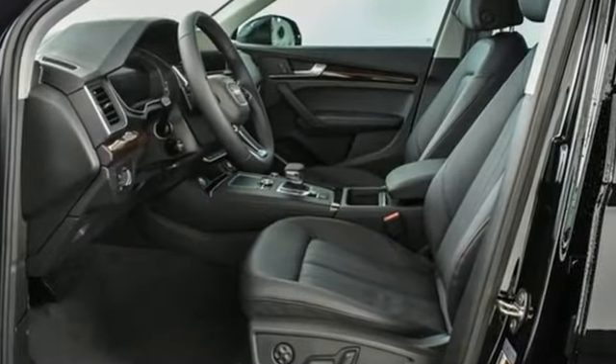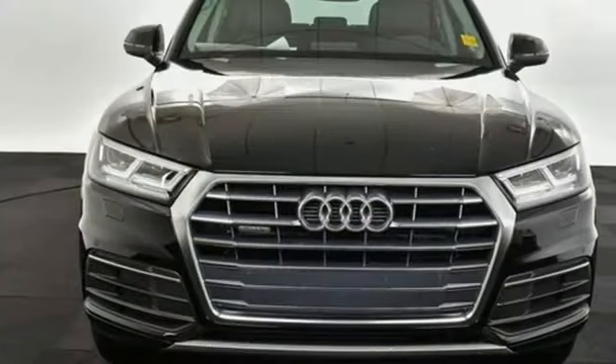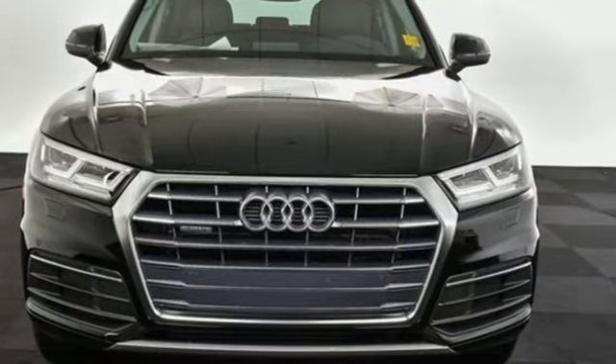When you drive an Audi, the design and performance makes sure you stand out in a crowd. The time is now. See it for yourself today.